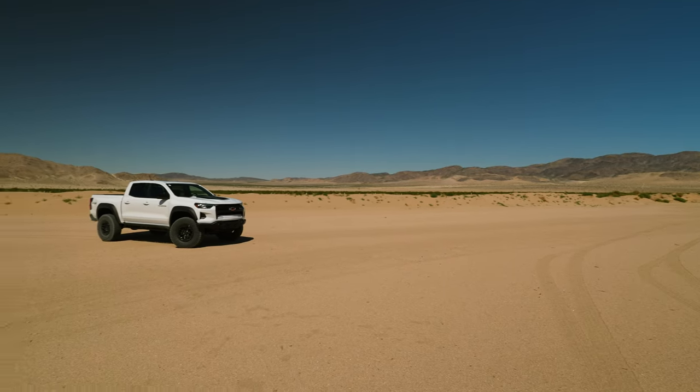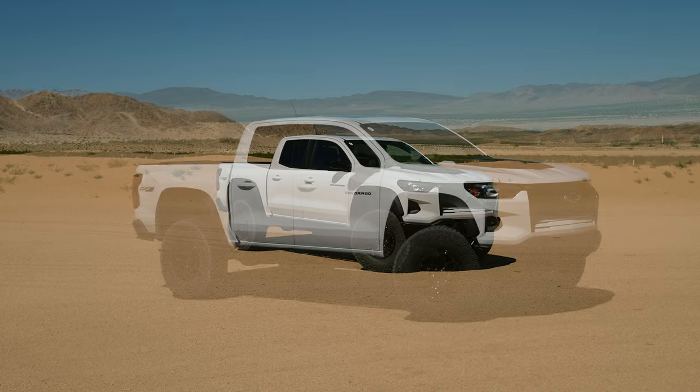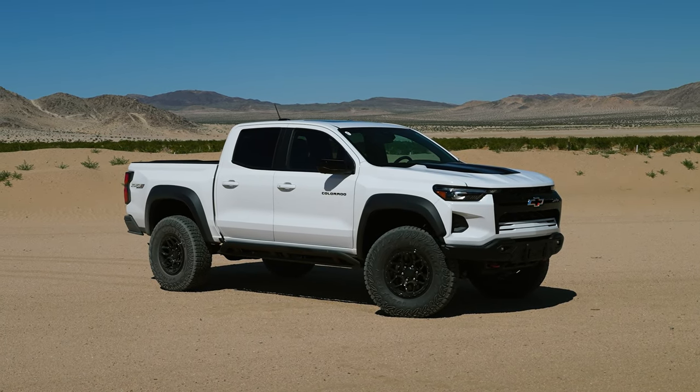Hey everybody, how's it going? Welcome back to the channel. I'm having a great day. Today we are in Johnson Valley area and we're joining the Chevrolet team to get a first look experience with the brand new Colorado ZR2 Bison.